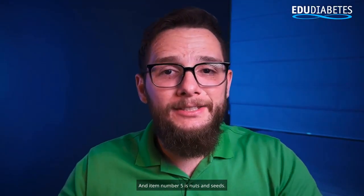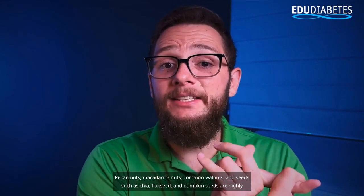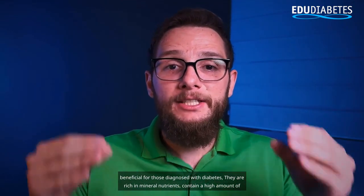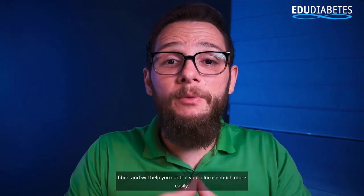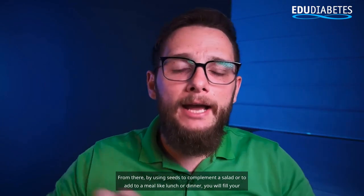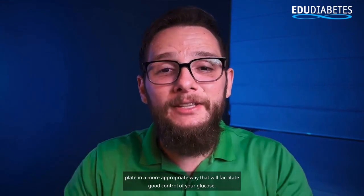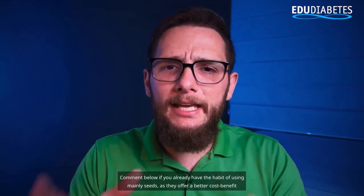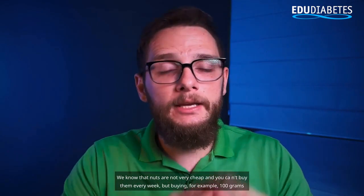Item number five is nuts and seeds. Pecan nuts, macadamia nuts, common walnuts, and seeds such as chia, flax seed, and pumpkin seeds are highly beneficial for those diagnosed with diabetes. They are rich in mineral nutrients, contain a high amount of fiber, and will help you control your glucose much more easily. By using seeds to complement a salad or add to a meal, you will fill your plate in a more appropriate way. Comment below if you already have the habit of using seeds, as they offer a better cost benefit compared to nuts.